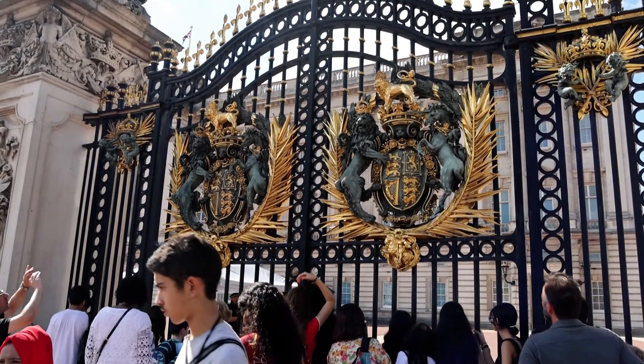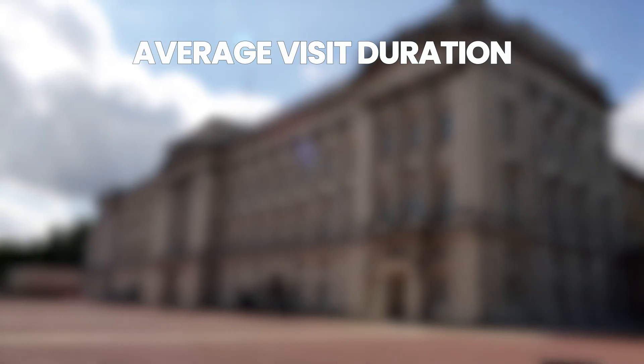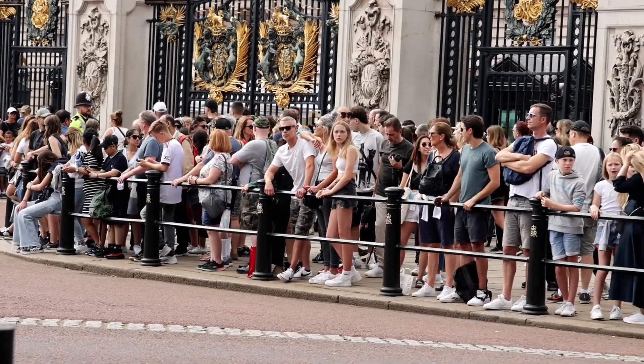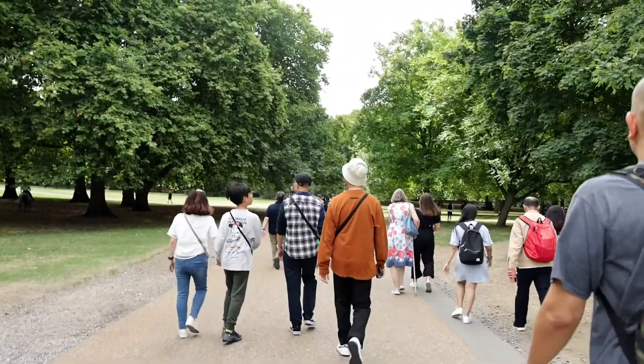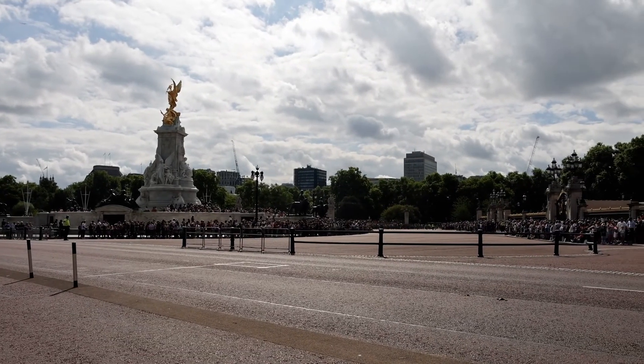Buying tickets ahead of time is recommended but they're also on sale at the visitor center. A typical visit to Buckingham Palace is around two to three hours. If you're there for the changing of the guard ceremony it lasts about 45 minutes. We highly recommend getting to the changing of the guard ceremony a little early so you can get a good spot.